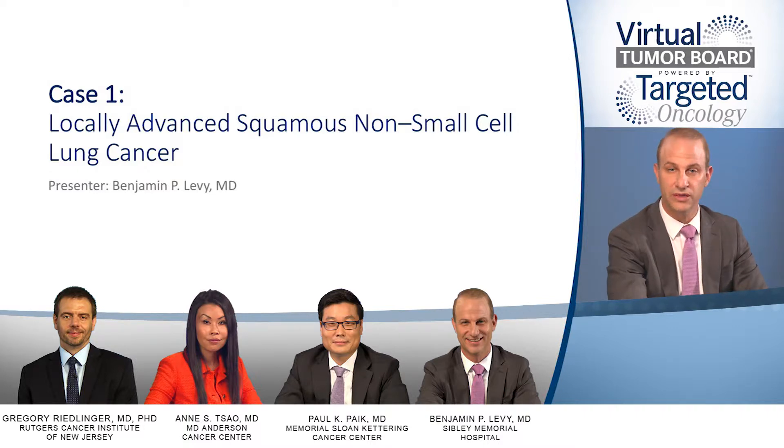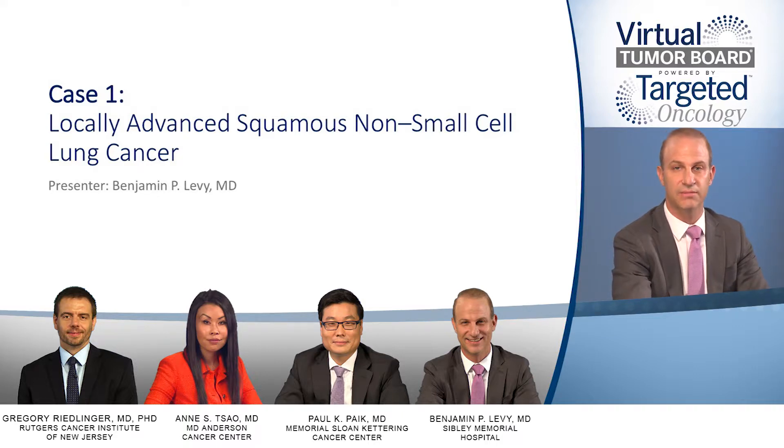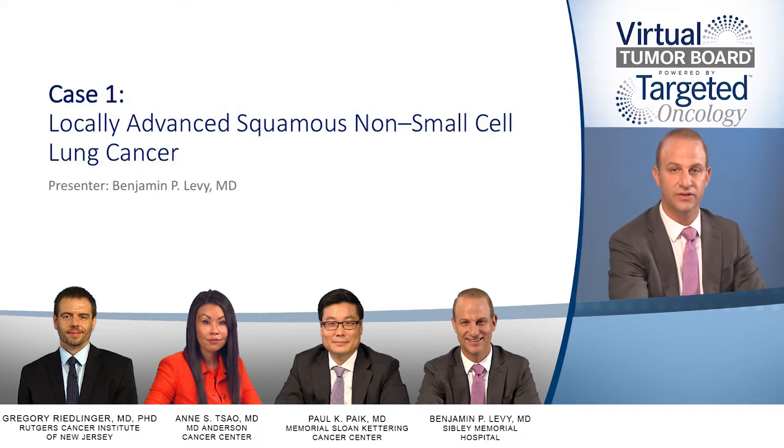And Dr. Anne Soh, Director of both the Mesothelioma Program and Thoracic Chemoradiation Program, and a Professor in the Department of Thoracic Head and Neck Medical Oncology at the University of Texas MD Anderson Cancer Center in Houston, Texas. Thank you for joining us. Let's get started with our first case.